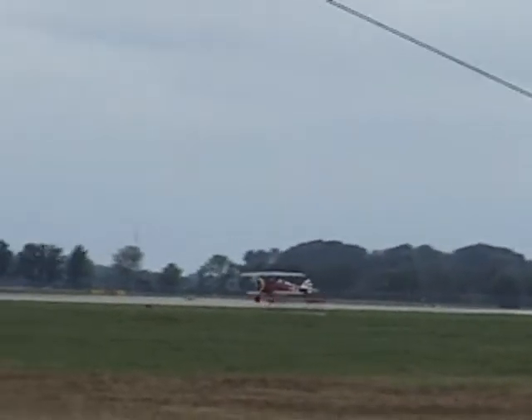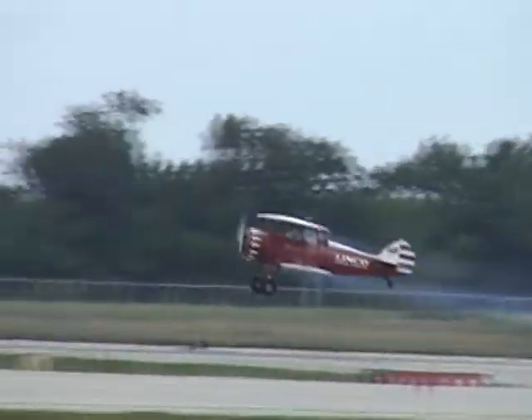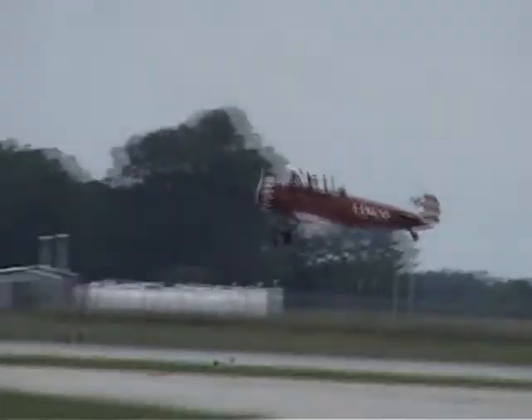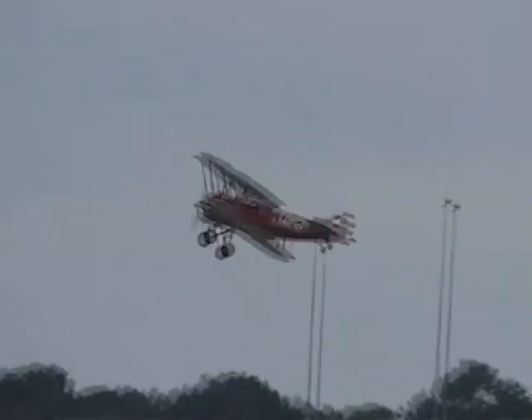Welcome to Masonry Institute of Dayton and to TechSolve. Let me take you back now to before the war. On the takeoff roll is the Waco Taperwing, built in Troy, Ohio, flown by airshow veteran Bob Wagner.